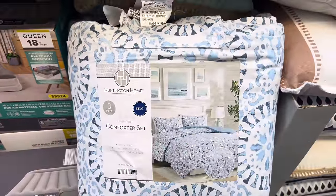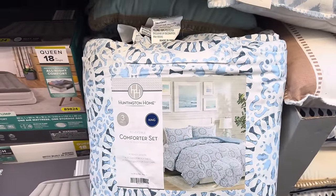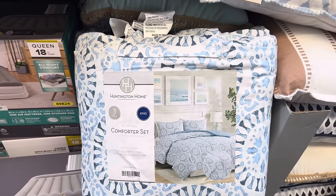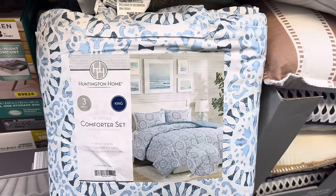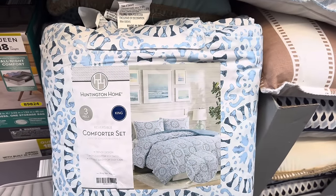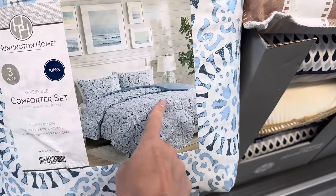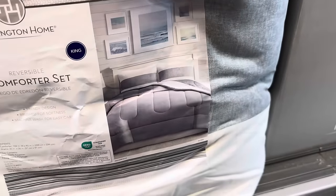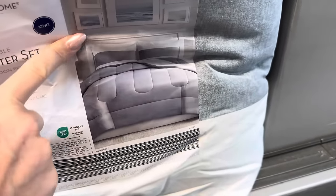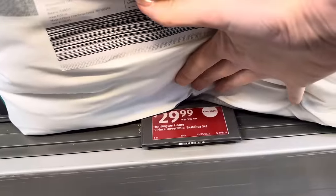To go with the new sheets, we have the reversible comforter — new designs this week. Three-piece set, available in king or queen. It's a trendy design, brushed for softness, machine wash for easy care, and it is reversible. Options include a blue and a gray and white design. The pillowcase has just one gray stripe going through it — very cool. $29.99.